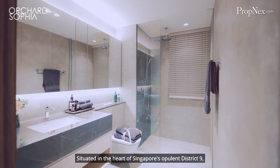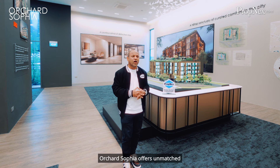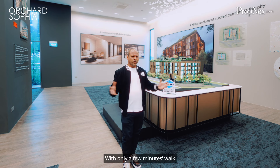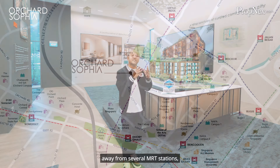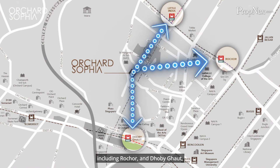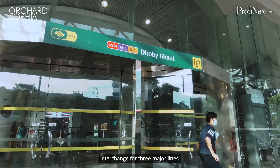Situated in the heart of Singapore's opulent District 9, Orchard Sophia offers unmatched convenience for seamless commuting. With only a few minutes' walk away from several MRT stations, including Rochor and Dhoby Ghaut, where the latter serves as an interchange for three major lines.